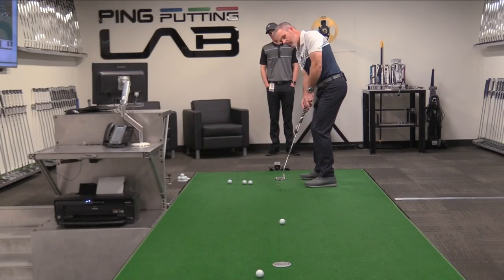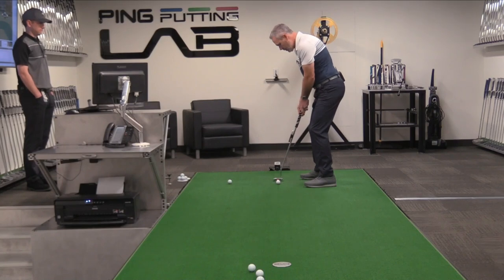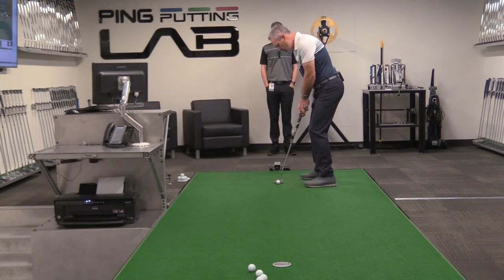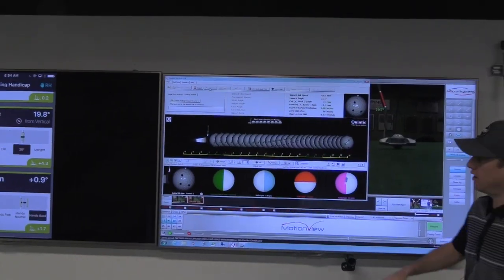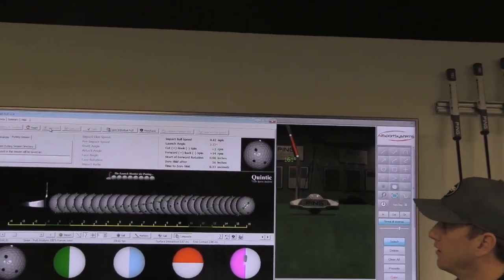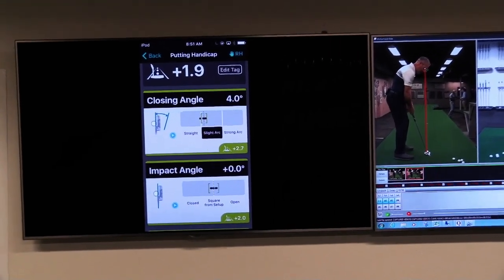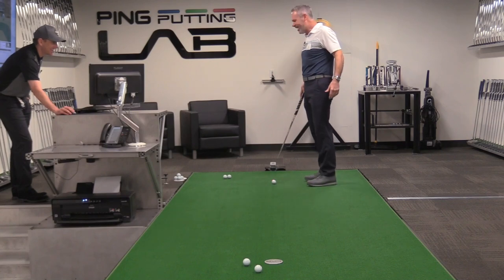What you will see here in this little documentary is my experience at Ping headquarters in Phoenix, Arizona, starting with a putting fitting that took my stroke from a respectable two handicap status to a competitive plus two handicap — a whopping four strokes gained in putting within 45 minutes, which for a player looking to win their club championship or make more money on their local mini tours would be invaluable.